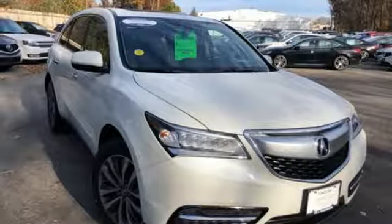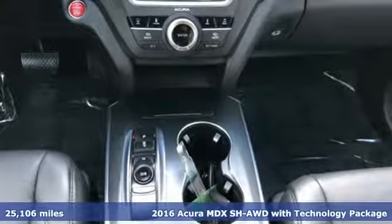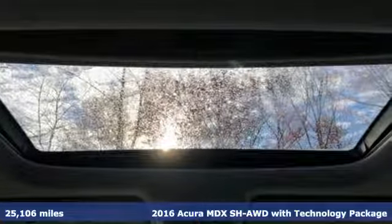It's a 2016 Acura MDX. The strong pedigree of this luxury SUV comes from defining what precision crafted performance is all about.